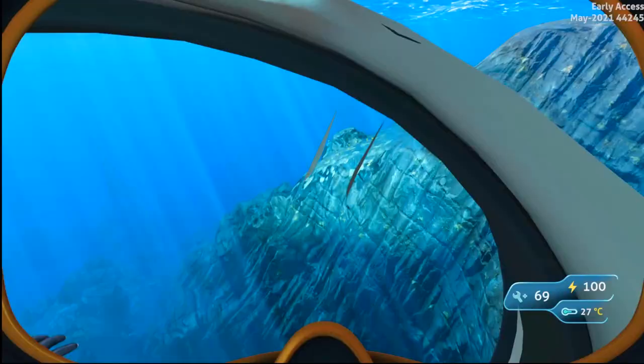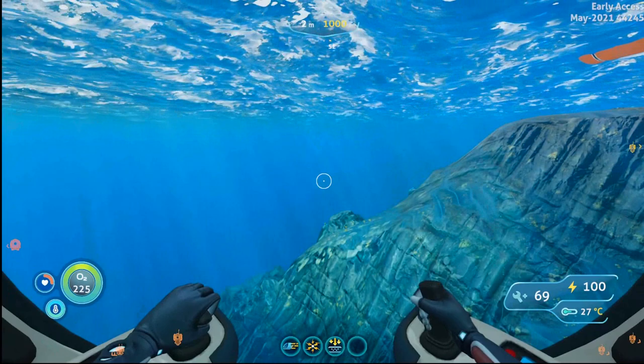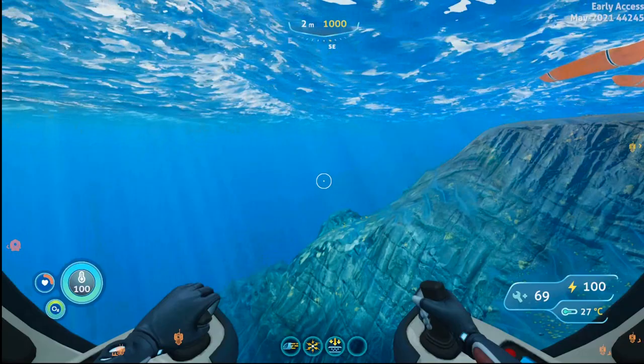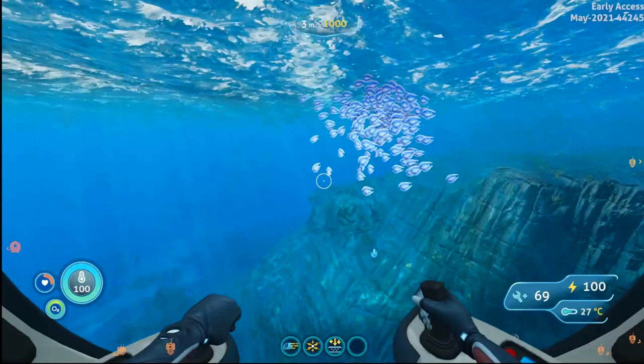So from the Delta Station dock, I'm going to put myself one notch to the left of southeast on my compass, and I'm going to be traveling about 750 meters away from the Delta Station dock beacon to a depth of about 170 meters, which is basically staying close to the sea floor.